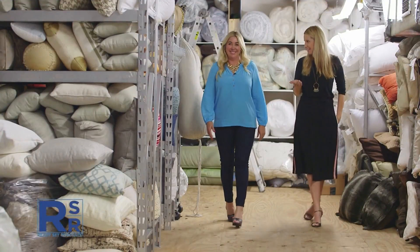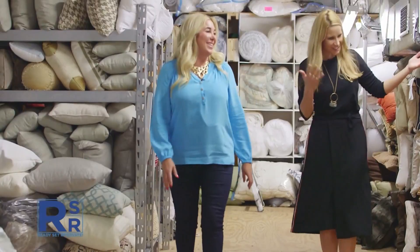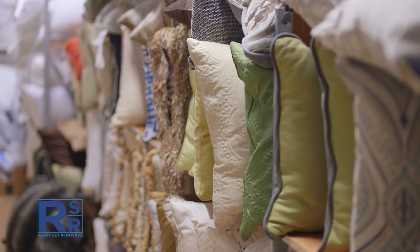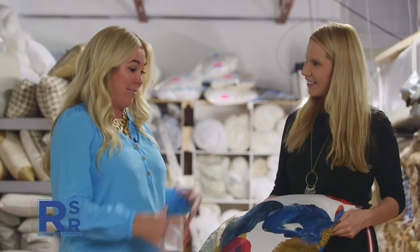I can't believe how many pillows you have in here. I know, I don't know how many pillows we have. All varieties, all styles, all shapes, all sizes. I like this one right here, actually. Isn't that fun? That's beautiful. It is beautiful. And that really works with a house that needs a pop of color.